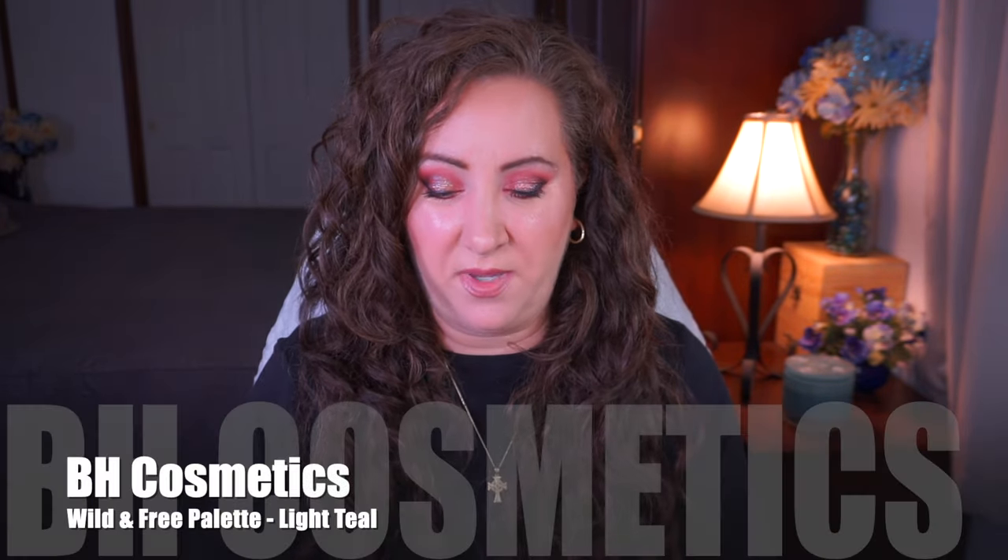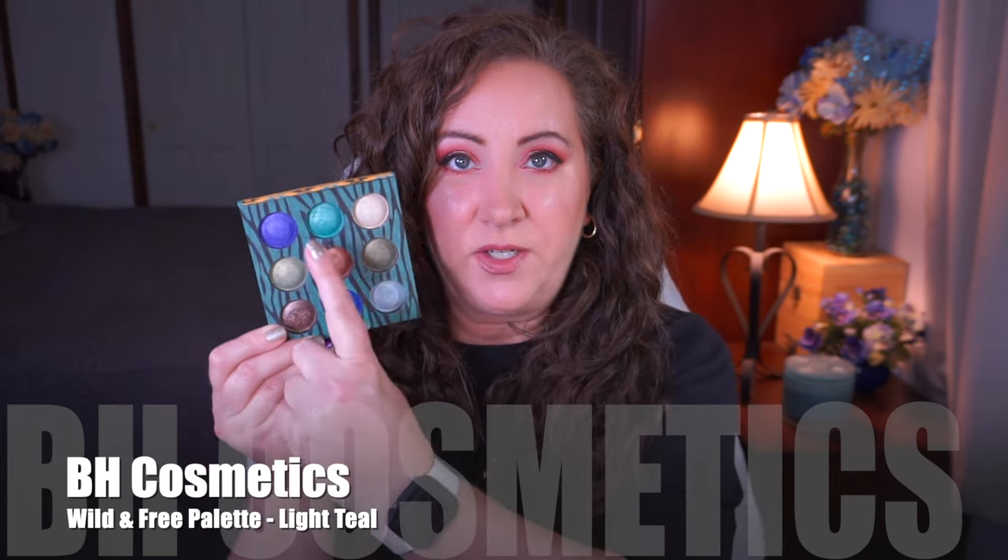For the prompt Welcome to the Jungle — a jungle theme or color — I went back into the BH Cosmetics Wild and Free palette and chose a different shade this time: a teal right here, with a goal to use it ten times. I've used it two times now. It's just not a shade I'm going to wear every day, but I do wear it occasionally. It's going into my next makeup basket which I should be filming very soon, so hopefully I'll get a few more uses on it before the next update.